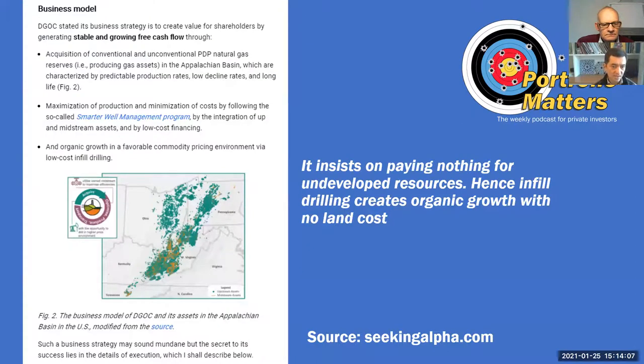This is where the business is concentrated. You can see from this map that they're in West Virginia, Ohio, and Pennsylvania, and some in Kentucky and Tennessee. What they do is they buy the wells and the land that the wells are on and they only pay for the wells. If there is any land that's undrilled, they will also try and drill that, and that gives them an immediate uplift.